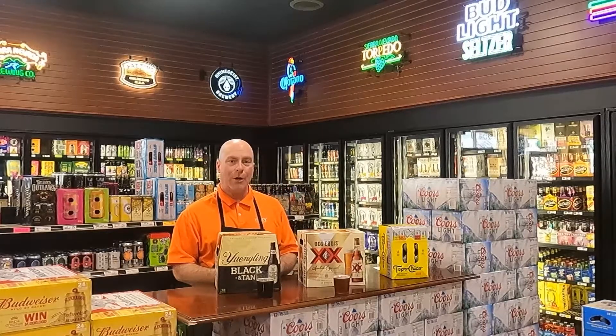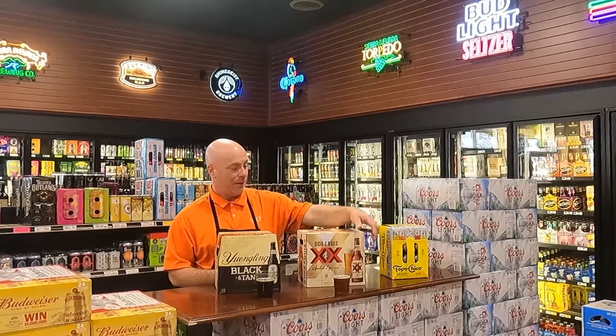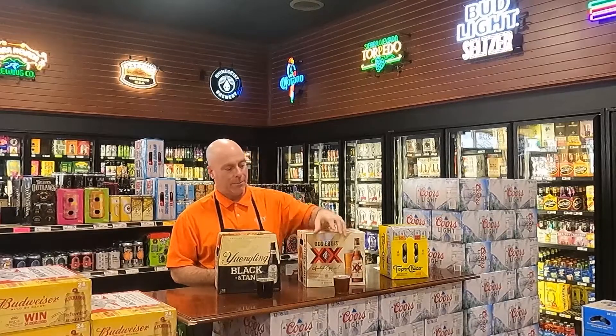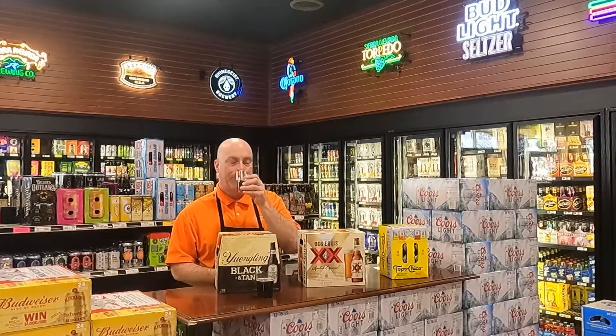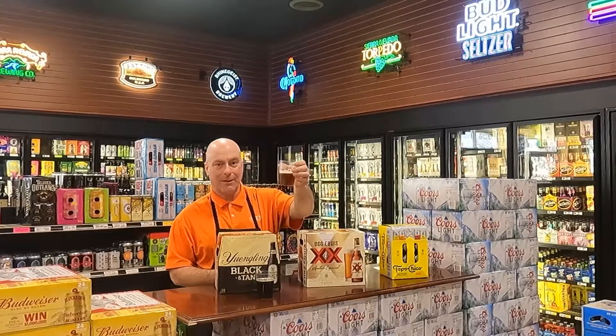Secondly, Vienna Lagers. There are several of them on the market. This one's from Dos Equis. I am not the most interesting man in the world, but I do like Dos Equis beer. This is called Dos Equis Ambar Special and it is a Vienna Lager. It's going to be a great color — nice, malty, full-flavored, robust beer. I can't say enough good things about it. That's a lot of flavor. I hope you can see the color in there.